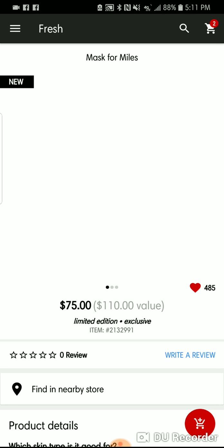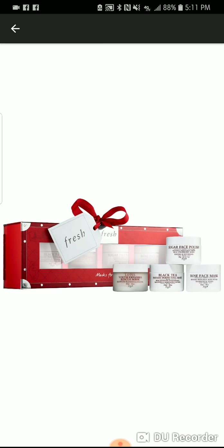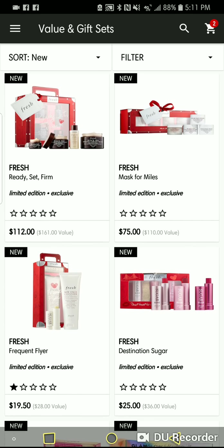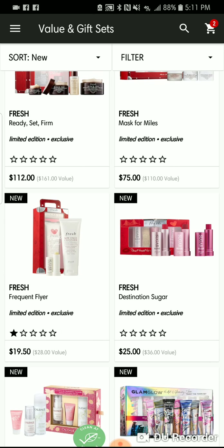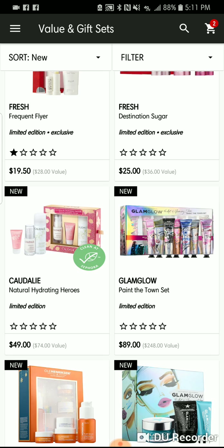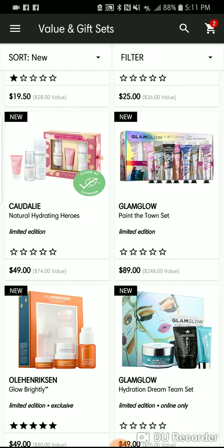They have the Mask for Miles, which is one of my favorite things to grab — it has the Black Tea Mask, the Rose Face Mask, the Sugar Face Polisher, and the Lotus Rescue Mask. That's probably the one I'll shoot to get the most this winter from Fresh. More Fresh sets with lip balm and cleanser — if you like Fresh lip balms and you don't grab these sets, you are slacking.